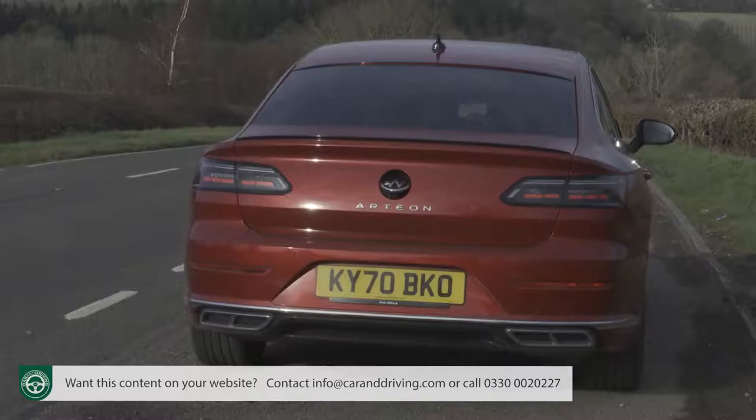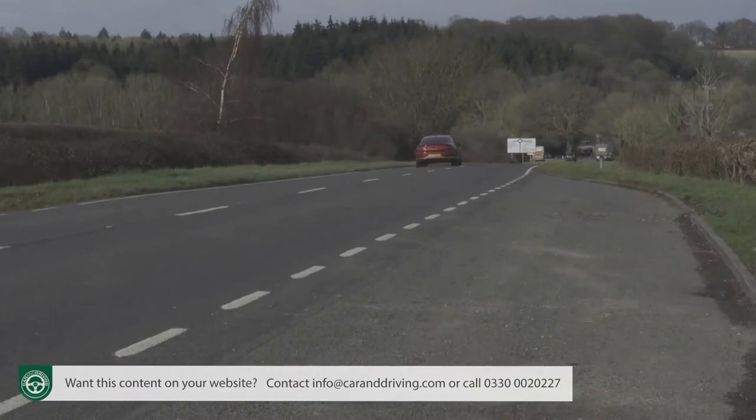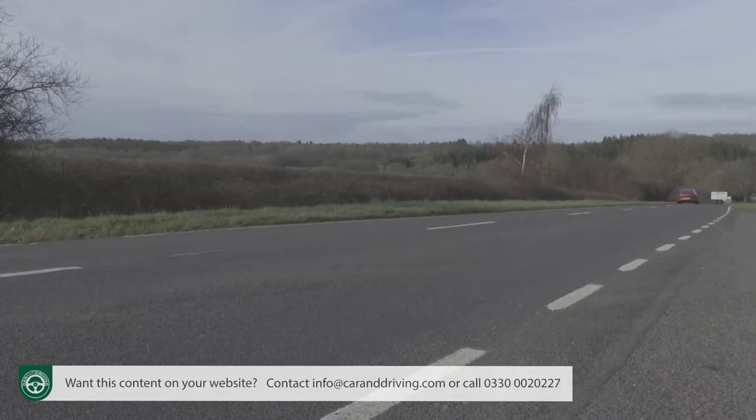As part of the hybrid mode setting you also get a battery hold option that saves battery charge for later in the trip, and a battery charge setting in which the battery is charged as you drive by the TSI engine. There's also a press-on engine-only GTE mode — that enables a potential 0-62mph sprint time of 7.8 seconds on route to 138mph, courtesy of a 218ps total system output.